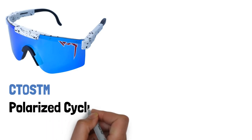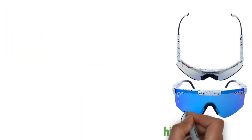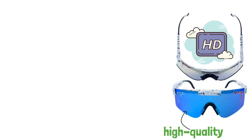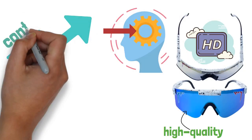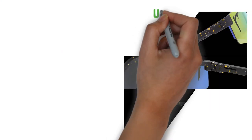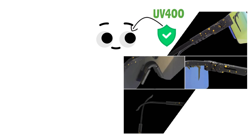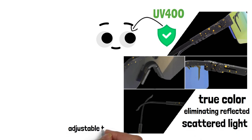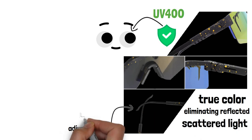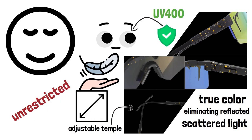Introducing the CTO STM Polarized Cycling Sunglasses, the perfect accessory for your outdoor activities. With its high-quality polarized lenses, these sunglasses provide an HD view of the world around you, deepening your perception and increasing contrast, making it ideal for partly cloudy to sunny conditions. The 100% UV400 protection ensures that your eyes are well protected from harmful UVA and UVB rays, while restoring the true color and eliminating reflected and scattered light. The adjustable temple design makes it convenient for different face sizes, and the lightweight TR90 frame design provides a comfortable and unrestricted fit.